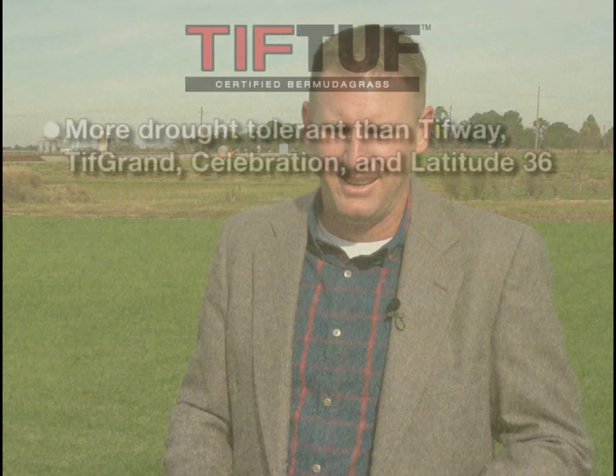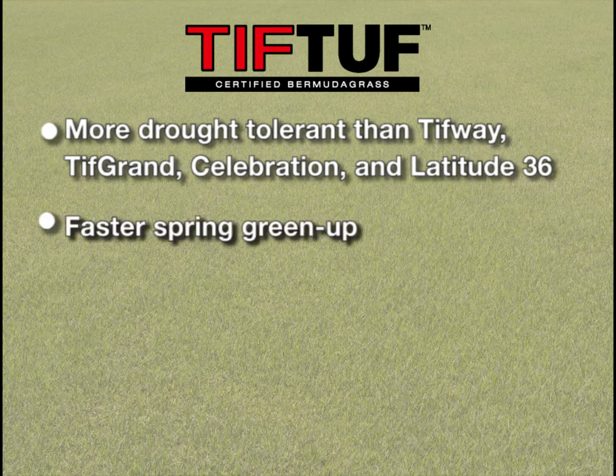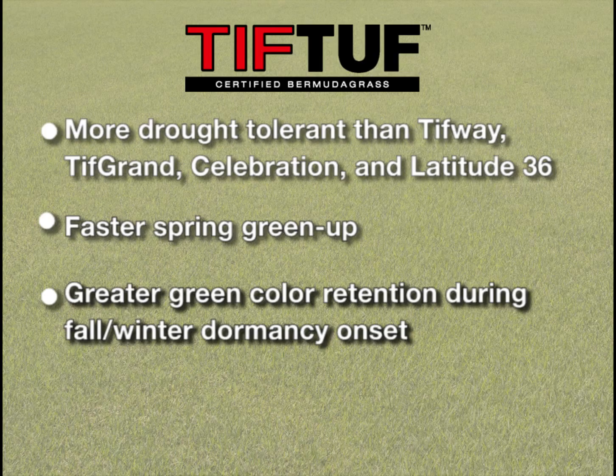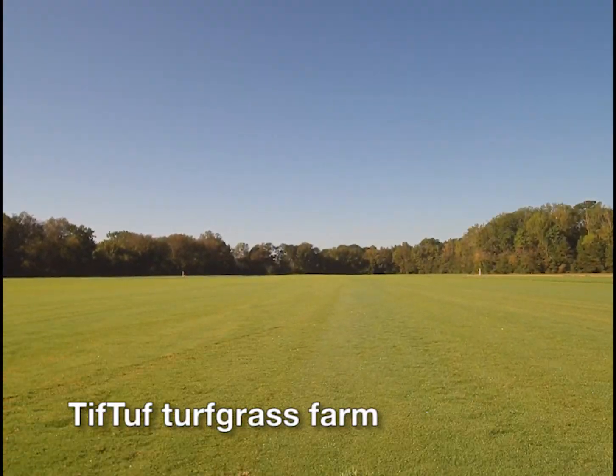The results support the belief that where other Bermuda grasses go dormant in a drought, TifTuff will remain green, healthy, and strong — making it a success not only in Georgia and the Southeast, but potentially across the entire southern United States and beyond. Years of research have led to the conclusion that TifTuff is more drought tolerant than TifWay, TifGrand, Celebration, and Latitude 36. It greens up faster, goes dormant later, and saves water resources.